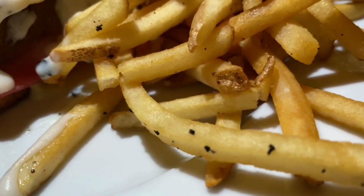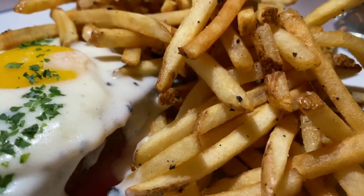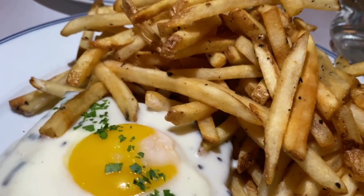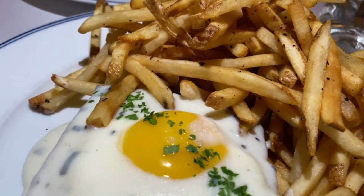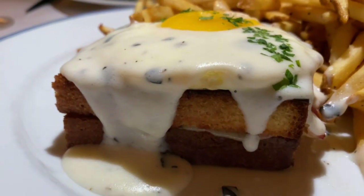I went with the steak frites and I did the croque madame, which comes with fries. They let us switch out one of our fries for corn with bacon. Their fries are ridiculous — and they taste ridiculous too. They're so good. Honestly, it's like a souped-up McDonald's fry. They're thin, they're crispy. I love them.